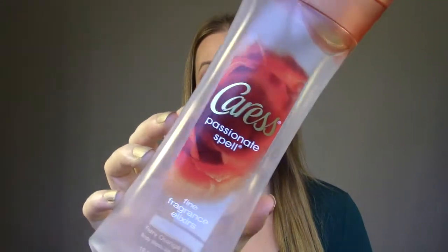The first one is this body wash — Caress, the Passionate Spell fragrance. I've gone through several of these. I really like the scent. It's pretty moisturizing and it's pretty cheap, so I would definitely repurchase that.